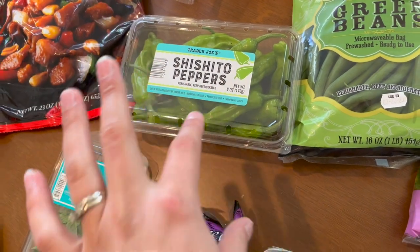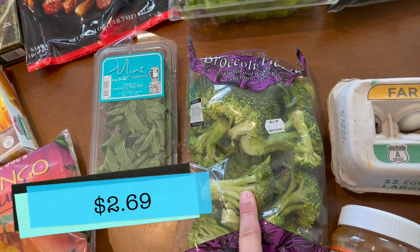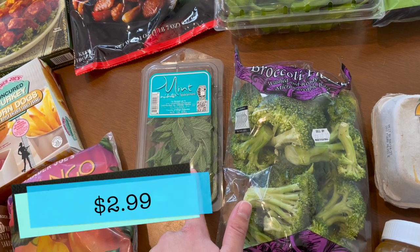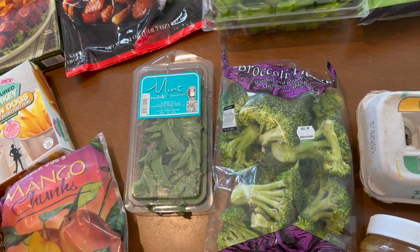I want to dip the shishito peppers in a little spicy aioli situation — I've done that before and I really enjoyed it. I picked up some broccoli florets, the pre-cut kind, and then some mint because honestly the weather has been pretty warm here in North Carolina and it's made me want a mojito.